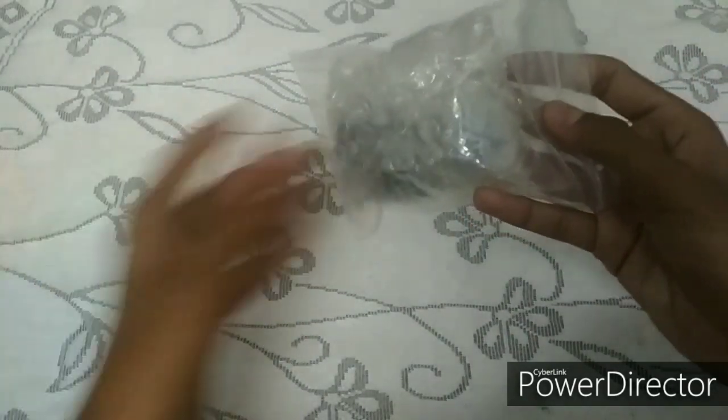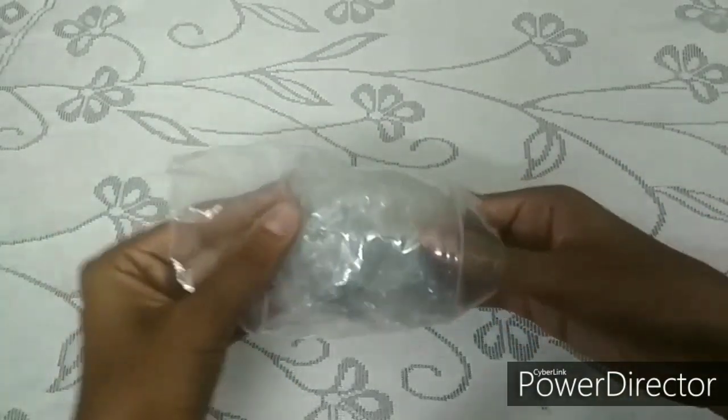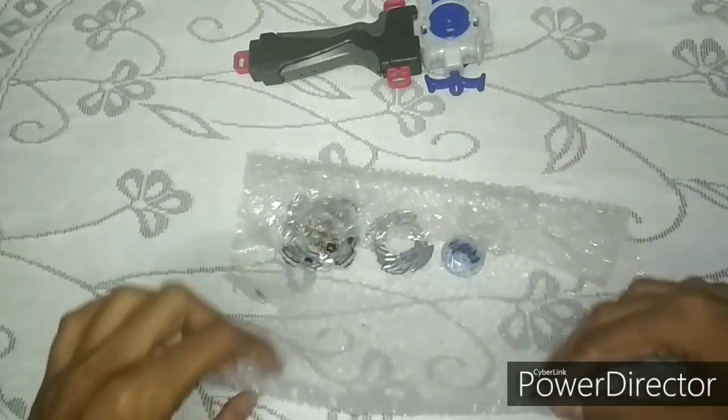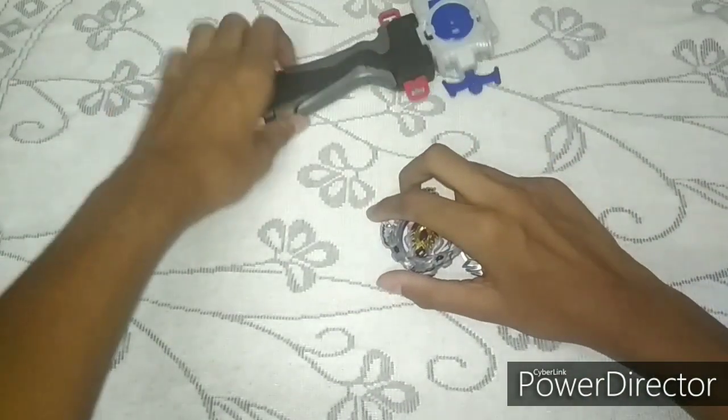Everyone knows what's in the package, but let's unbox it and do some crazy battles. Opening it up to see what's inside. Let me put everything aside and focus on the beyblade now.